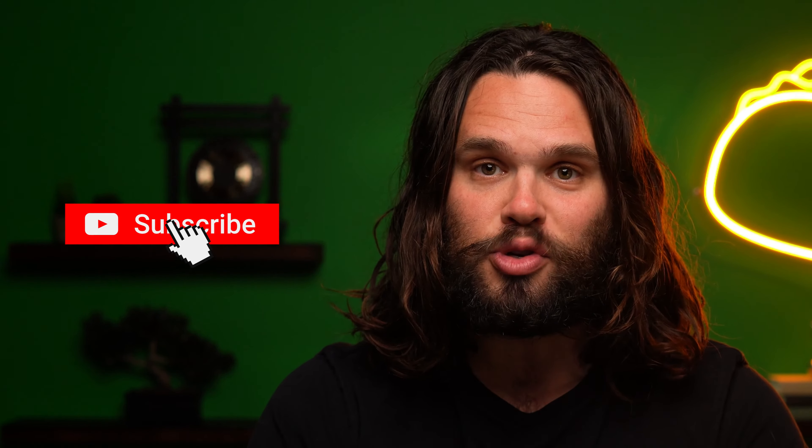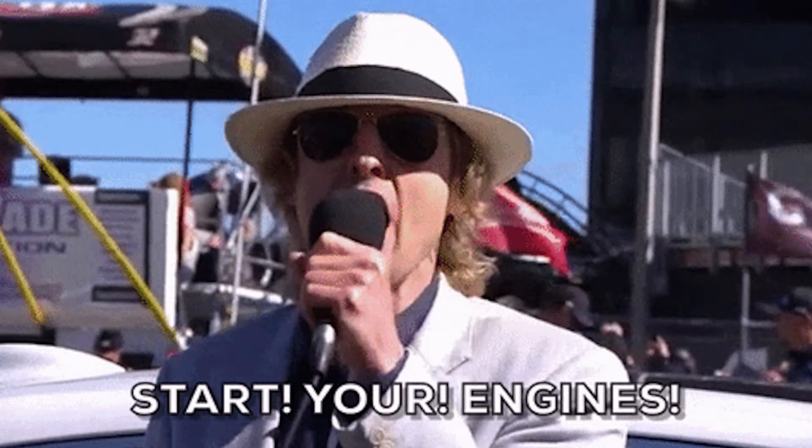But before we get started, I just want to make sure you're subscribed to the AppSumo YouTube channel, because we're lining up a bunch of killer deals until the end of the year, starting with this one.